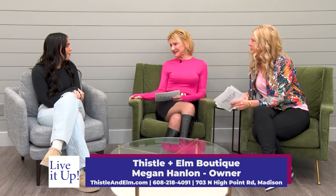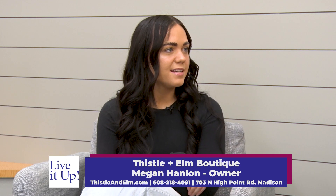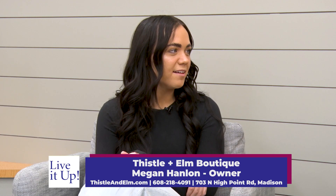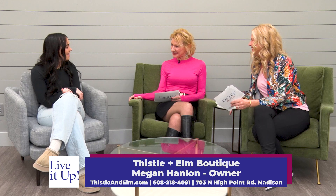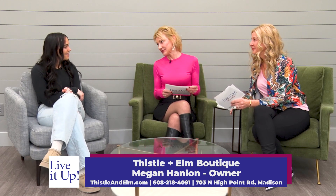Your website is rocking too — you do a really good job keeping it up to date. And what is your Instagram for people to follow? It's at Thistle and Elm — T-H-I-S-T-L-E and Elm, E-L-M. Thanks so much for coming on, we so appreciate it. We'll be stopping by to get clothes and eyebrows! Thank you for watching, we'll be right back after the break.